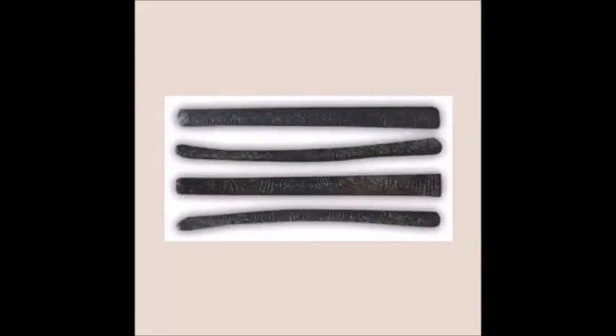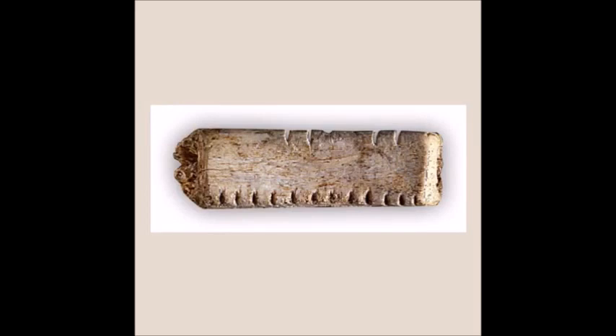In cave excavations in various parts of the world, bones dating back to around 20,000 BC have been found with notches made for counting purposes. These notches were still being used for accounting even during the Roman period. The stage after keeping records by making notches on bones is the first numerals in history.